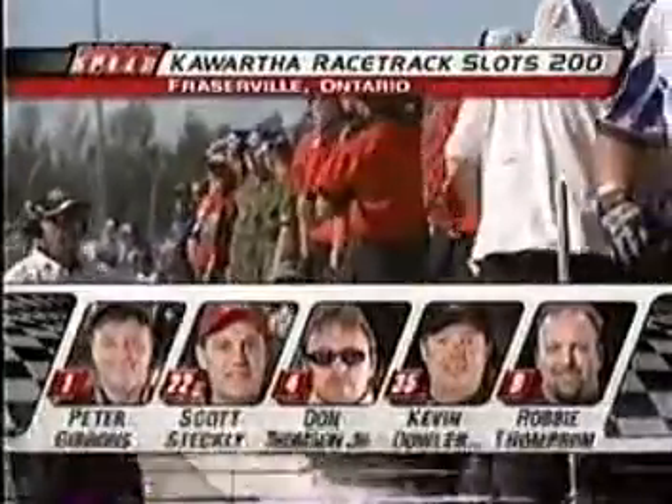Well, here's the battle going on for 6th, 7th and 8th. 76 Al Turner has been passed as number nine, Robbie Thompson is up into fifth.